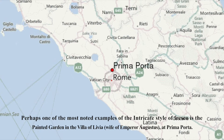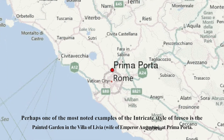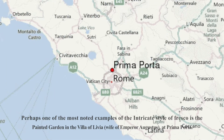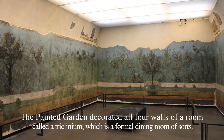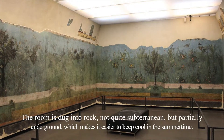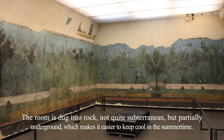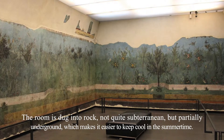Perhaps one of the most noted examples of the intricate style of fresco is the painted garden in the Villa of Livia at Prima Porta. The painted garden decorated all four walls of a room called a triclinium, which is a formal dining room of sorts. The room is dug into rock — not quite subterranean, but partially underground — which makes it easier to keep cool in the summertime.